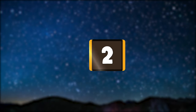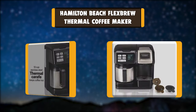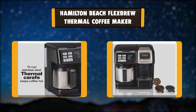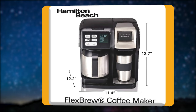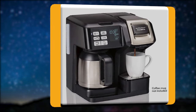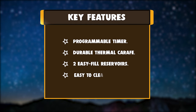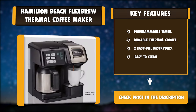Number two: Hamilton Beach FlexBrew Thermal Coffee Maker. The Hamilton Beach FlexBrew two-way coffee maker has the option to please fans of all types of coffees and quantities, making it the perfect gift for a home with multiple coffee drinkers. Each brewer has its own water reservoir that's easy to fill and features a water window so you always know which brewer has how much water. Key features: programmable timer, durable thermal carafe, two easy-fill reservoirs, easy to clean.